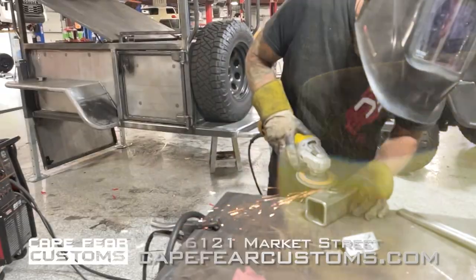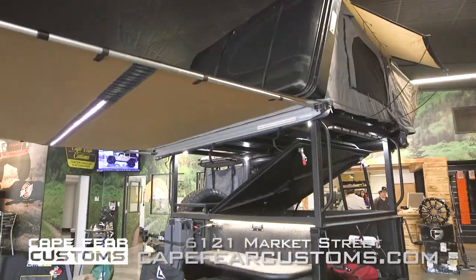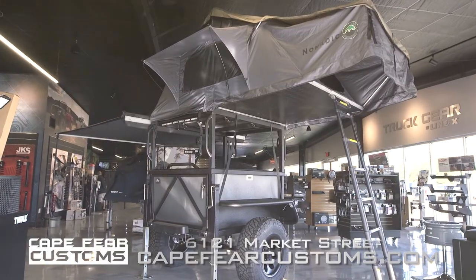Cape Fear Customs, in coordination with Cape Fear Trailers, has the solution to deploy your overlanding needs. Introducing the Mission 1 and Mission 2 Overlanding Trailers.